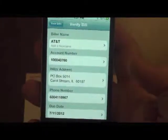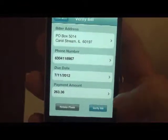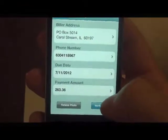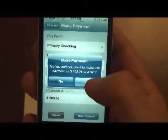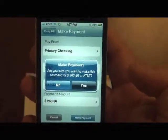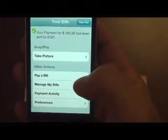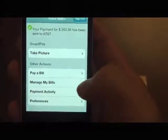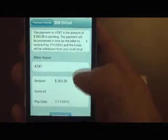And it will be processing it and it has sent back the data. It says AT&T, account number, address, and then it says verify bill. I will go ahead and say verify bill, or I could retake the picture and it would take me back through the process. It is asking me, do you want to go ahead and make the payment? And I will say yes. And here it says the payment has been made. I will go ahead and go into payment activity. And here is the bill that was just paid.